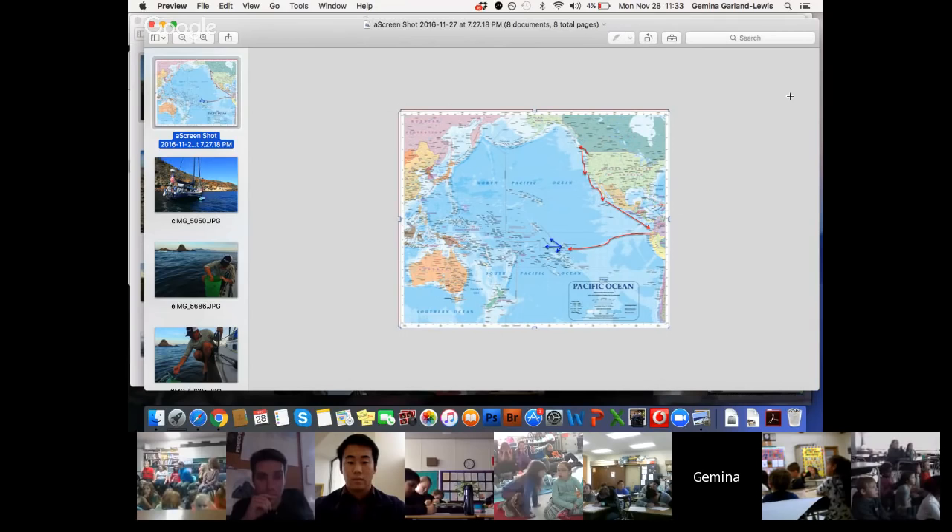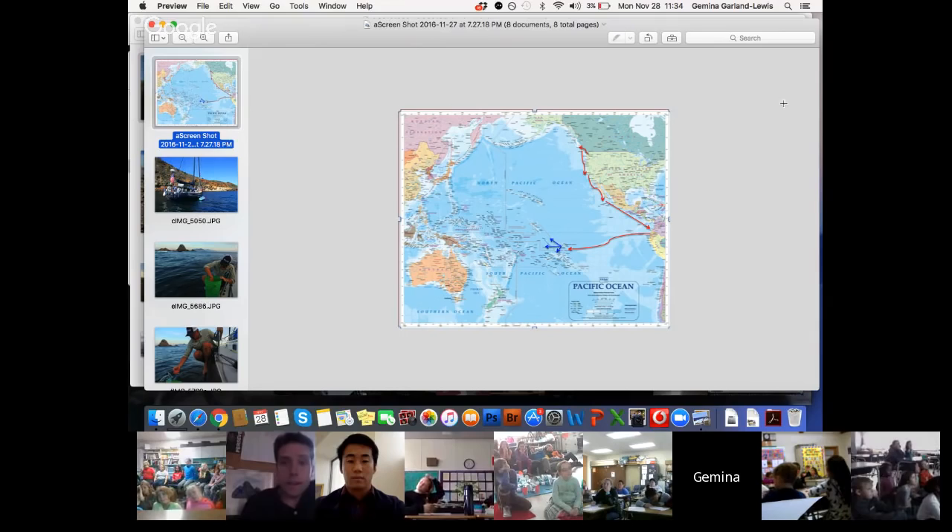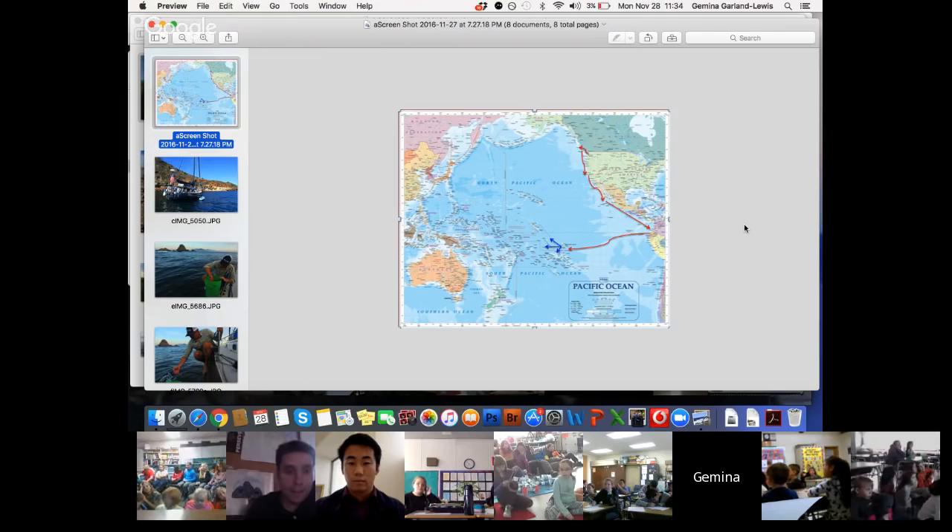This is just a map — as Joe said, this is the track that Halcyon has been on. John and Becca left in August and went up and around Vancouver Island and down the west coast. I actually joined them somewhere around Santa Barbara, and now we are down at the bottom of the Baja peninsula. They'll continue on down to Central and South America and across the Pacific. You can only plan so far in advance — that's why there are a lot of arrows, and that's why they call it adventure.